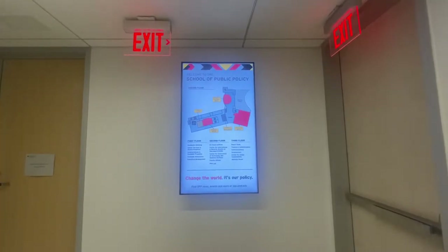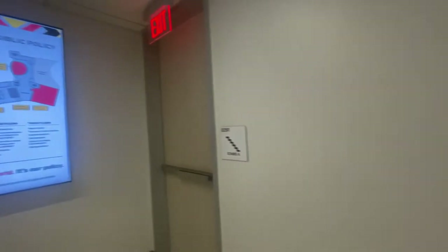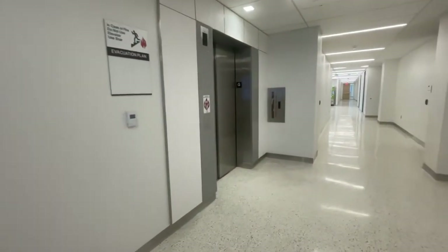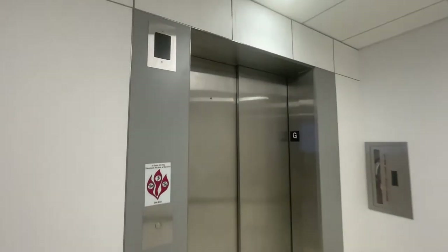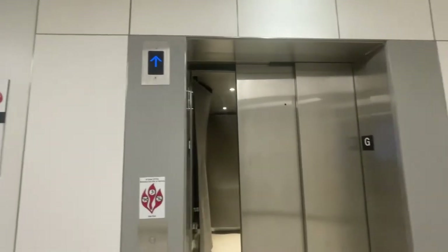We're inside the brand new School of Public Policy at the University of Maryland College Park. And we have a new Otis Gen 2. This is elevator number one — a combination service car.